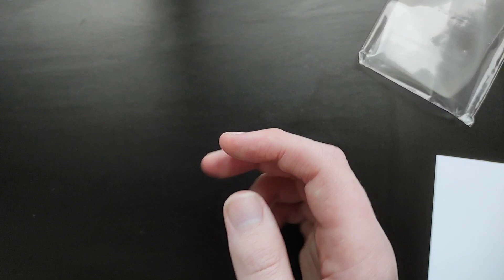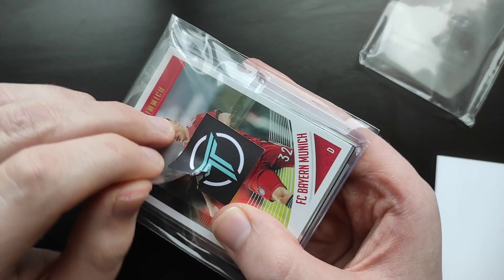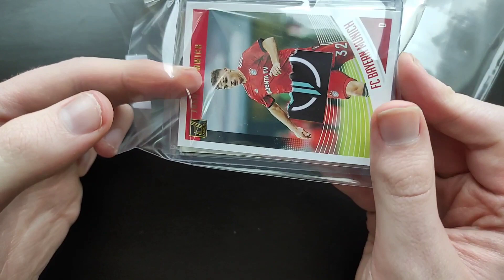You can see there — Trading Cards UK, I'll leave a link in the description. Very good seller to deal with, speedy delivery, no complaints. And you do get value for money. Some of these mystery packs, you could pay 20 or 30 quid and there might only be maybe 10 quid worth of stuff in them.